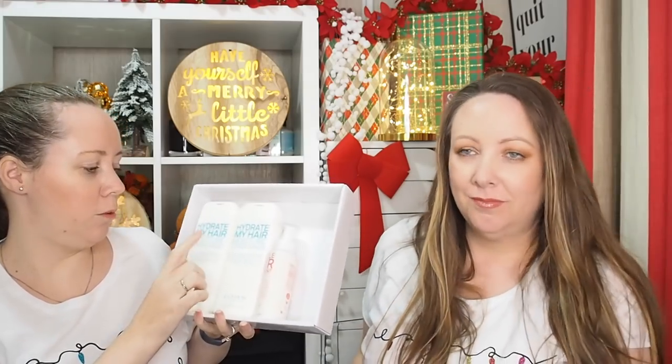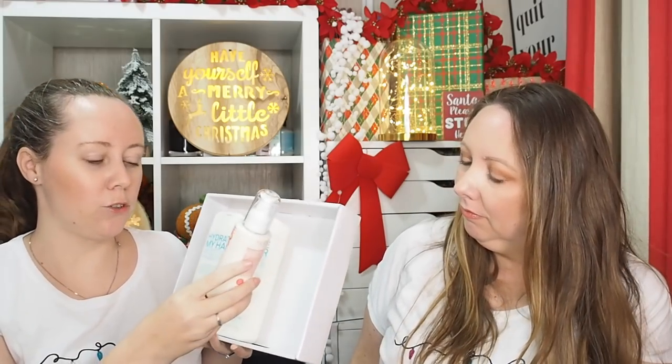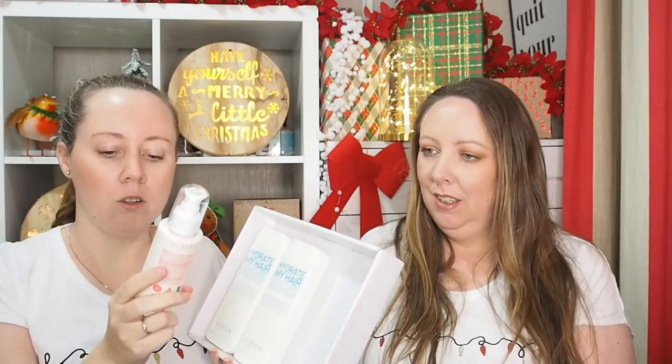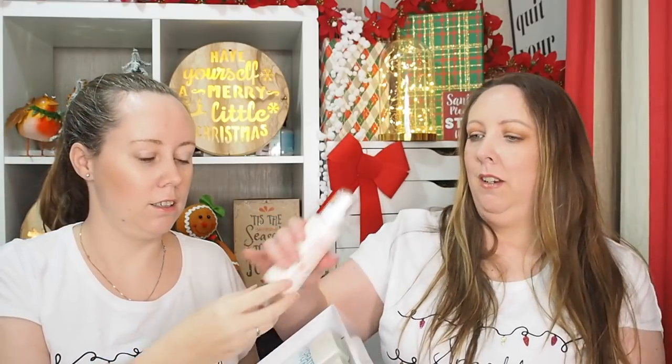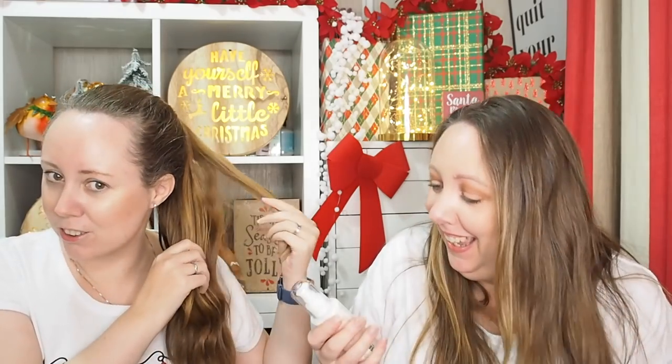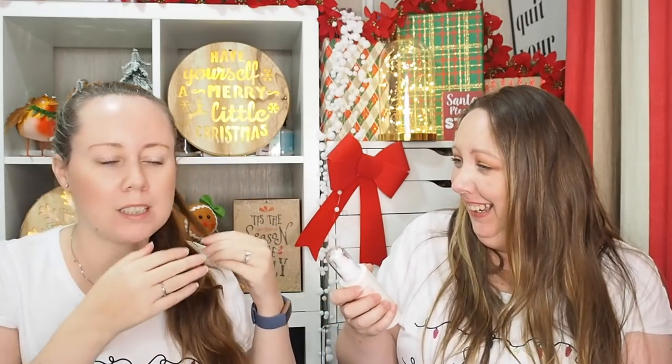Inside you have moisture shampoo, moisture conditioner, and a miracle hair treatment. It adds shine, smooths and softens, and controls frizz and flyaways. We tried spraying it on hair live - it smells like coconut. The packaging is gorgeous as well, so nice. You can buy everything through the description box below.